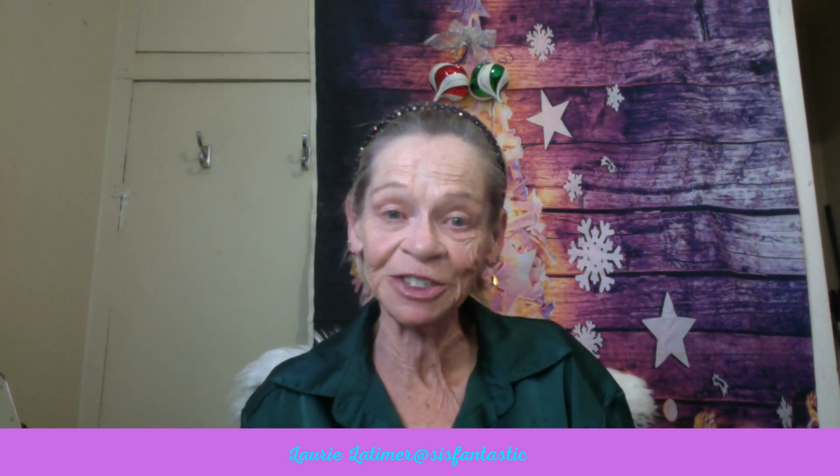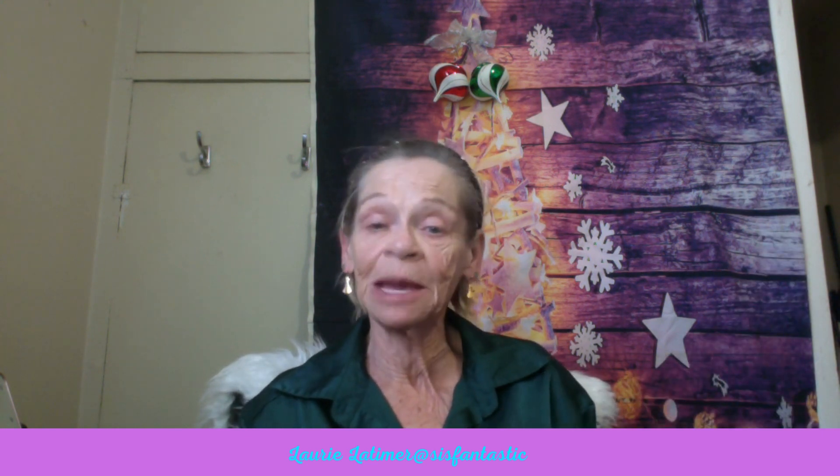Hello everyone, and welcome back to my channel, Anne's Amazing Adventures. I am going to do my YouTube Women Who Collab video today. My partner is the beautiful Lori Latimer.